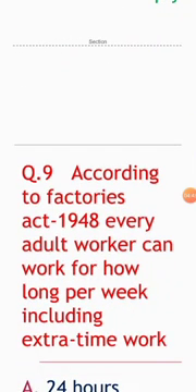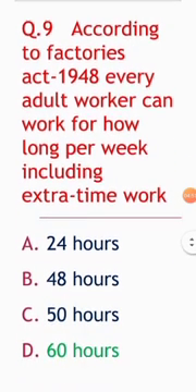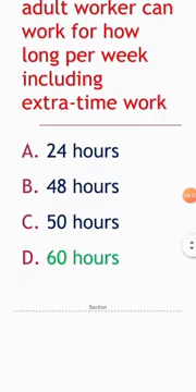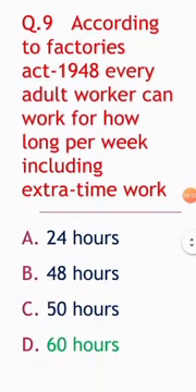Next question: according to the Factories Act 1948, every adult worker can work for how long per week including extra time? The answer is a maximum of 60 hours per week. Regular hours are 48 hours.